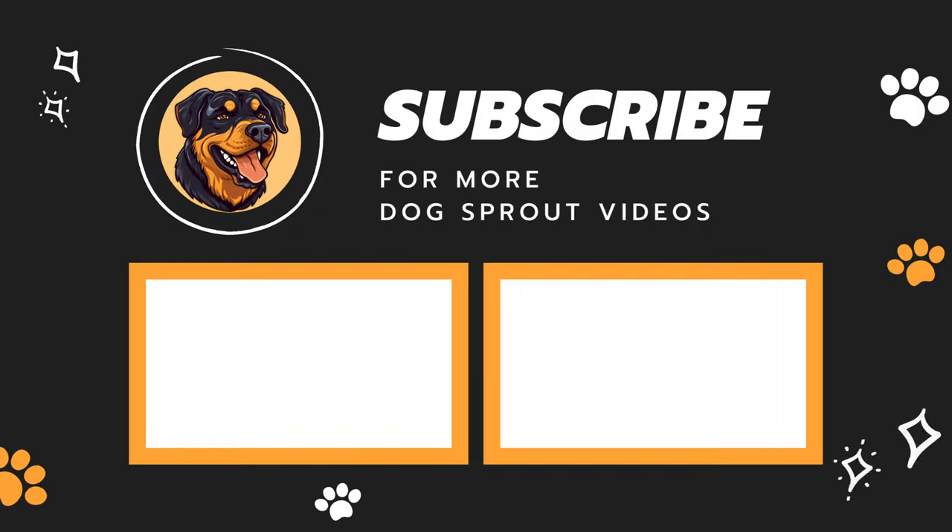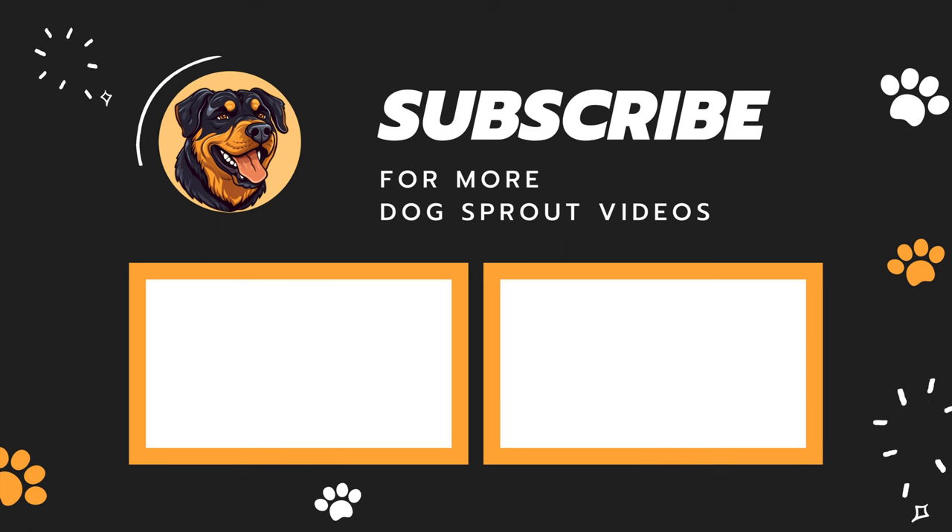If you found this useful, don't forget to like this video and subscribe to our channel for more Rottweiler care videos. See ya!